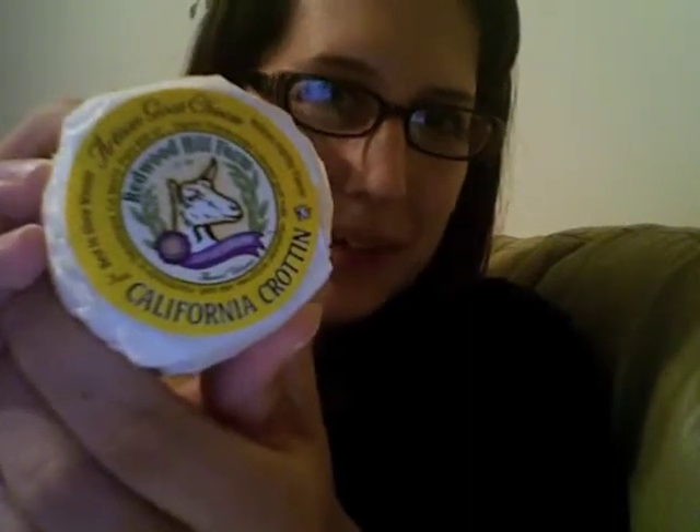It's October 18th, American Cheese Month, and I'm still trying to catch up on all the posts — not doing a great job. But I'm going to have a little cheese today. This is from Redwood Hill Farm in California, and this is a goat milk cheese. This cute little button is a style of cheese.